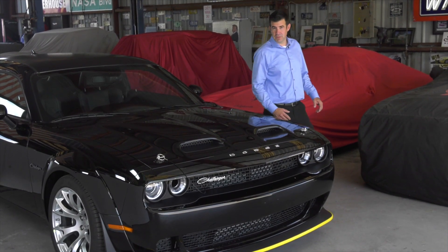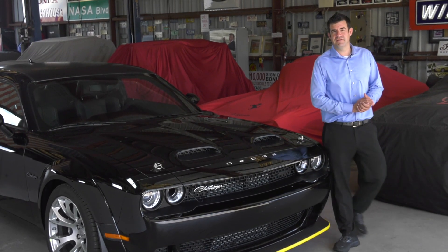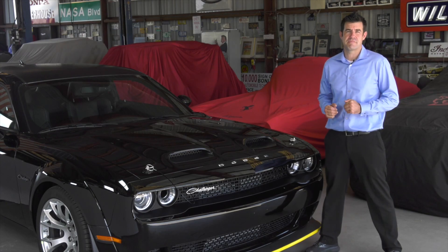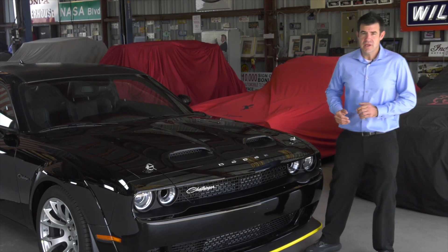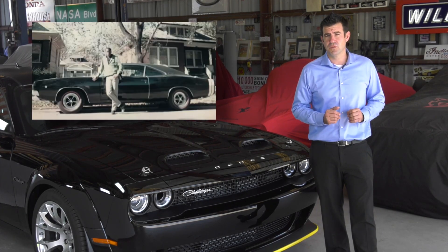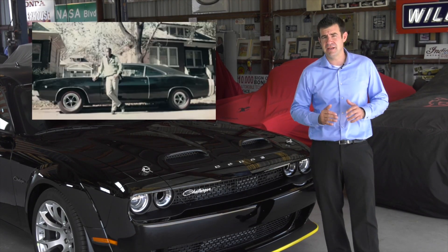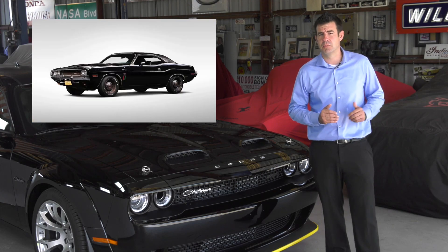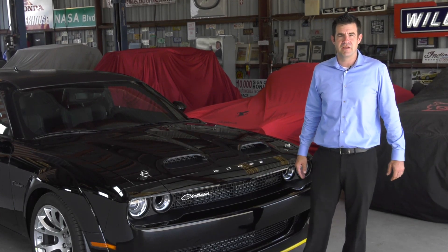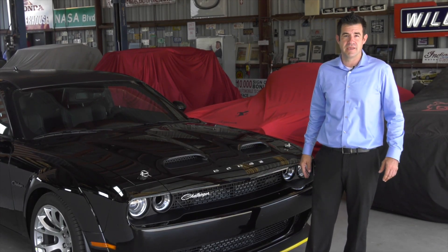People ask me why do they call it the Black Ghost? Well, back in the early 70s the muscle car racing era was at its peak, and there was nowhere it was more at its peak than in Detroit. Godfrey Qualls had a 1970 Dodge Challenger with the 426 Hemi engine. It was painted black, the engine was black. This car would show up, he would dominate the street racing scene, then he would speed off into the night and disappear for months at a time. In 1975, the car disappeared, never to be seen again.